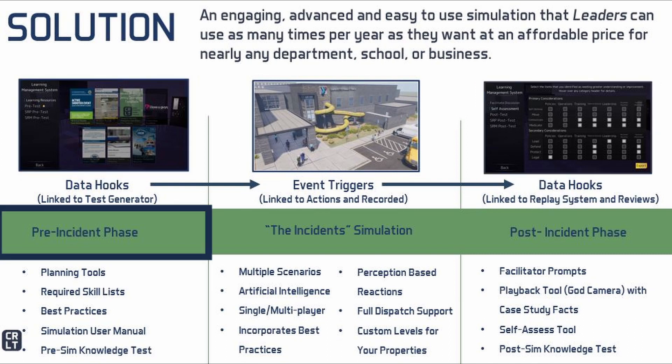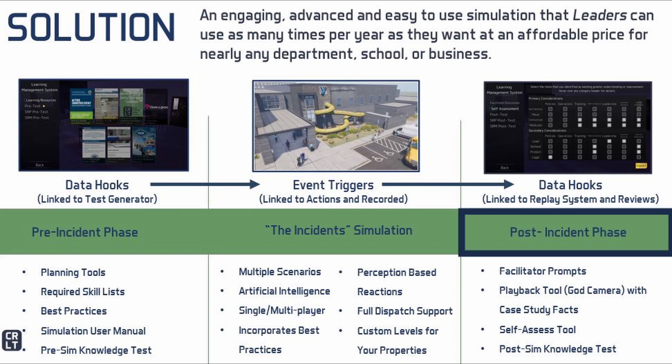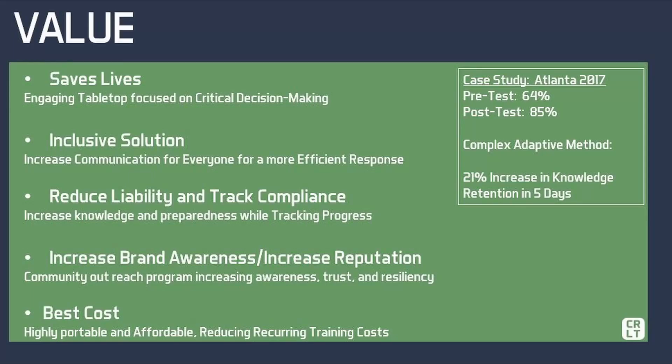The learning management system supports both a pre-scenario training stage that includes links to national references, a test generator and an optional pre-test, as well as a post-scenario stage that includes facilitated after-action review, recorded replay systems, post-test, and a self-assessment tool.